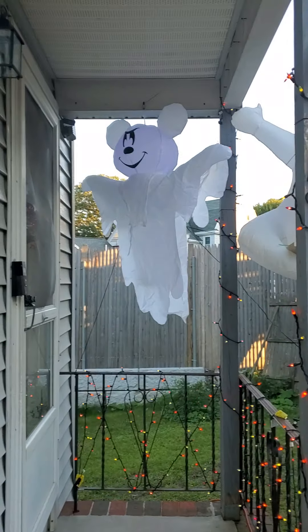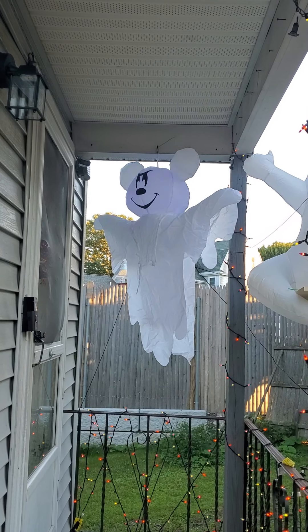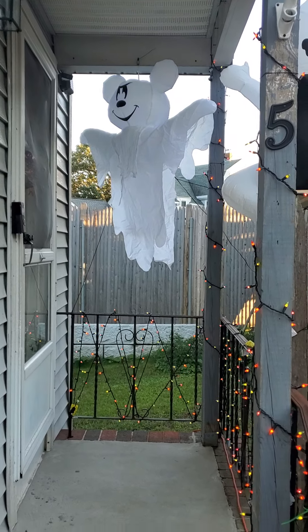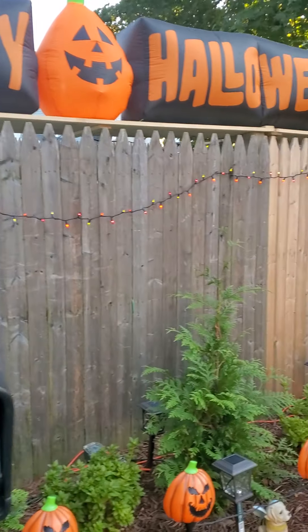This is a new item — a Mickey ghost. He blinks his face and everything. I got that at Lowe's. So all of this is new.